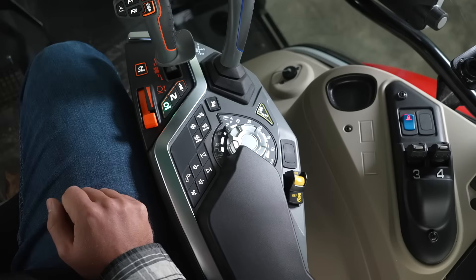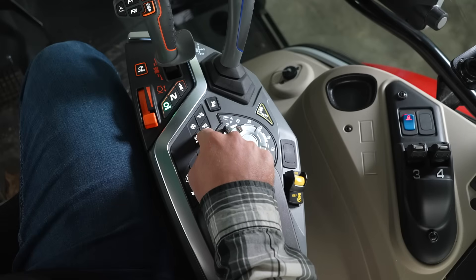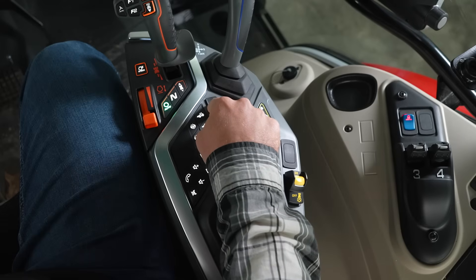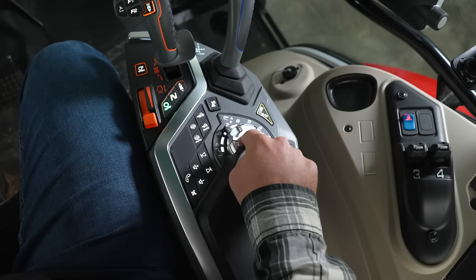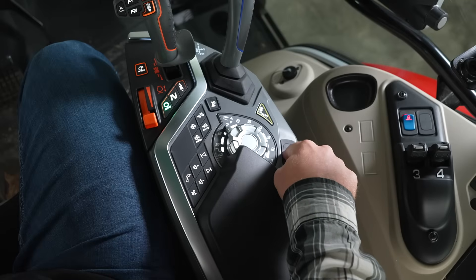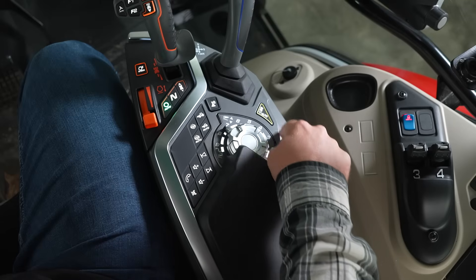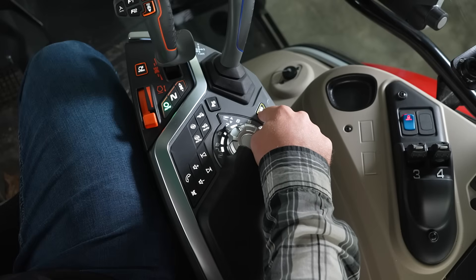In the middle of the armrest, we have our manual and auto engagement for diff lock and four-wheel drive, lockout for the E-Command joystick, audio controls, depth control for the rear hitch, rear PTO switch, front PTO switch if equipped, and auto PTO — which will turn the PTO on at a specified rear hitch height.